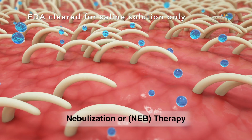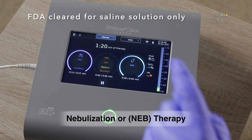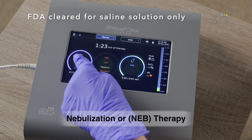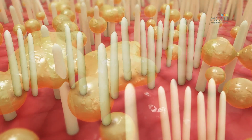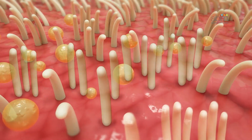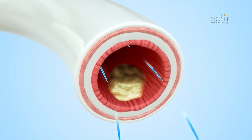Third is Nebulization, or NEB, which provides aerosolized medication. The NEB can be used during PEP and OS, or by itself. The goal of the therapy is to break up retained secretions in the airways, and to reopen and help keep open any closed airways so the patient can breathe easier with cleared airways.